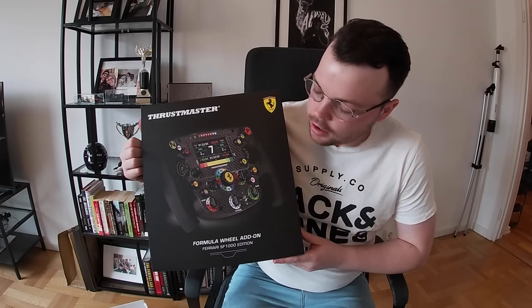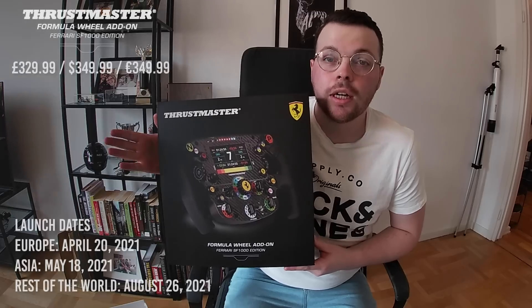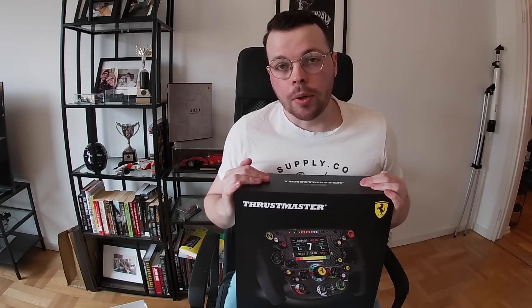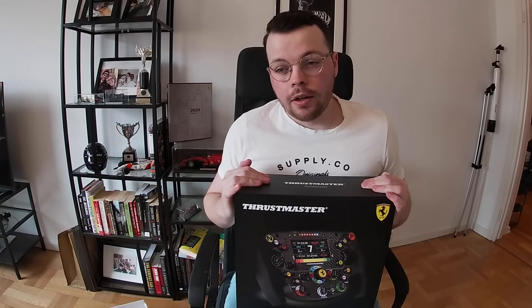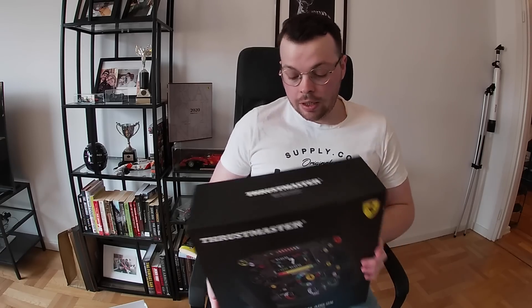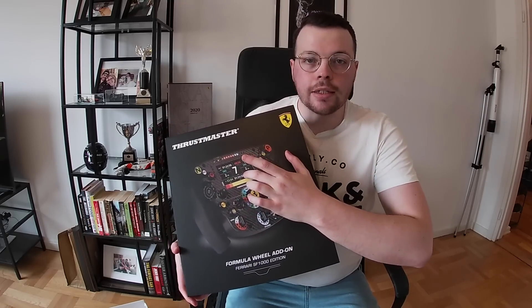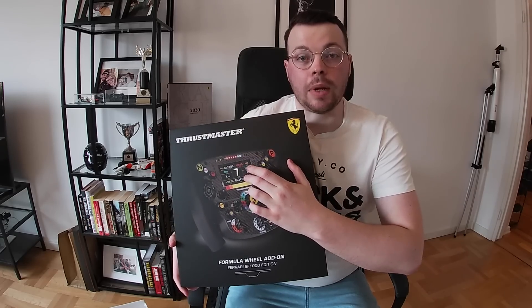This is the Thrustmaster Formula Wheel add-on Ferrari SF1000 Edition. They're only launching a thousand of these in Europe to kick things off. It is fully licensed by Ferrari, done in collaboration between Thrustmaster and Ferrari to painstakingly recreate the 2020 Ferrari Formula One car's steering wheel — including all the buttons, all the rotary switches, and a fully integrated LED LCD display.